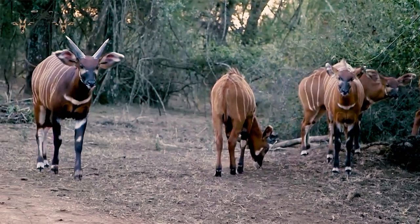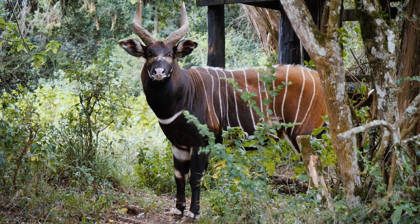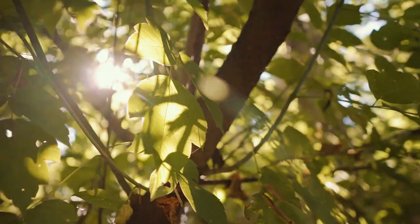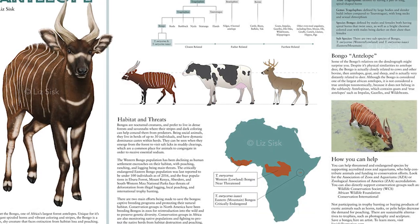The mountain bongo is one of the largest forest antelopes in Kenya — it is also the third largest antelope in the world. It is found in the highland forests of central Kenya, specifically the Aberdare Forest and the Mount Kenya forests.